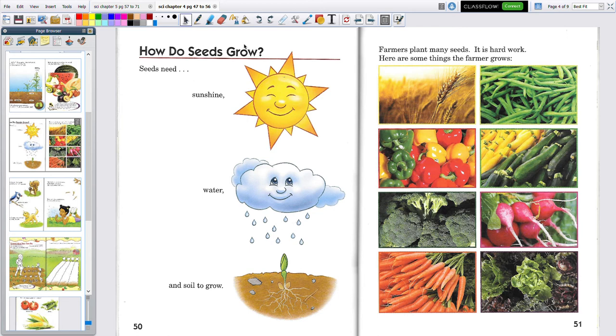How do seeds grow? Seeds need sunshine and water. Water that comes from the sky is rain. Of course you can go out and water your plants — that's the same as rain. And they need soil to grow. They need something to plant in, and the soil has nutrients in it so that they can grow.